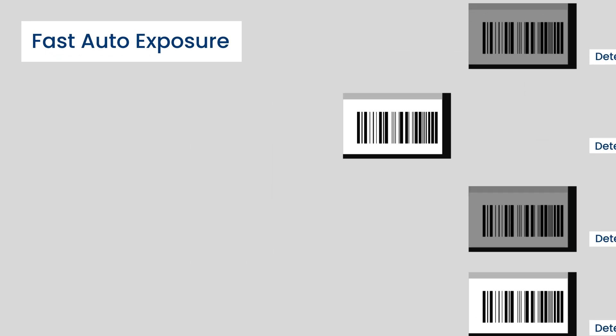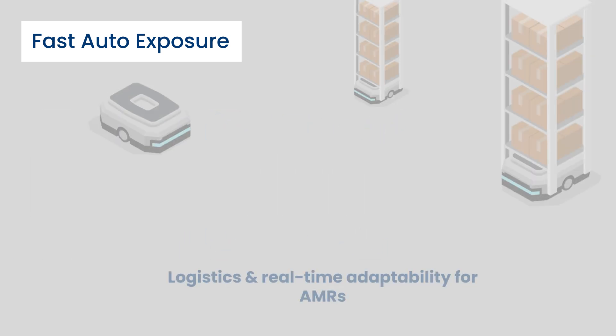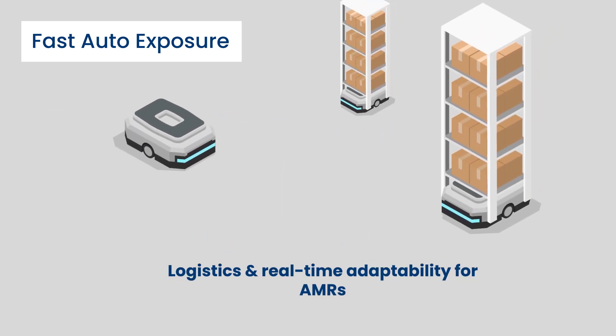Fast auto exposure and auto gain control for rapid adaptation to lighting changes in each frame, ensuring barcode accuracy in logistics and real-time adaptability for AMRs.